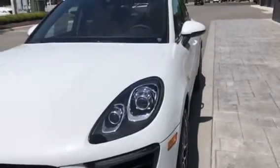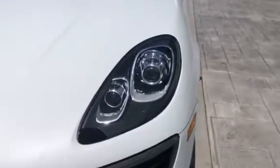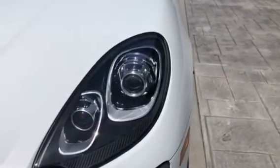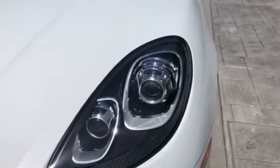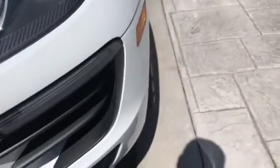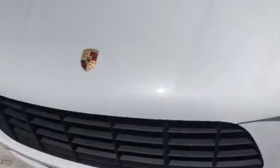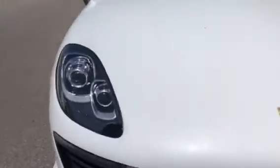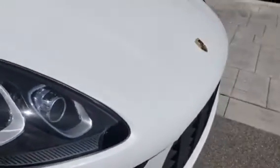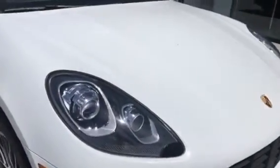This one's got the Premium Package Plus, which gives you several things — it's a great package. It gives you the Porsche dynamic light system; the headlights turn and move with you and adjust for speed. You've got the three four-point LEDs, an LED strip, and driving lights down below. You'll also notice the clamshell hood — the whole hood lifts up — which reduces body lines.